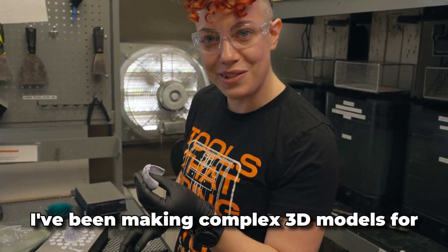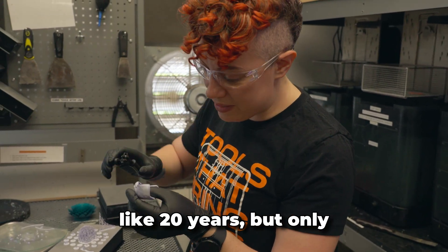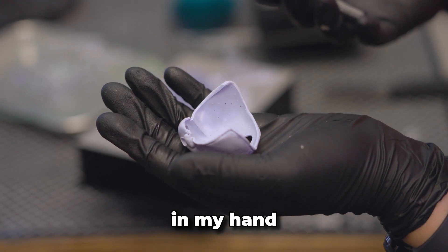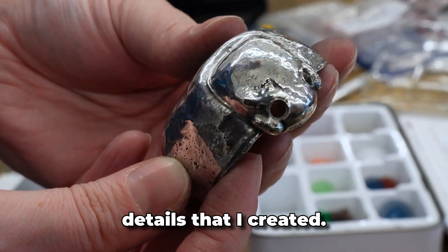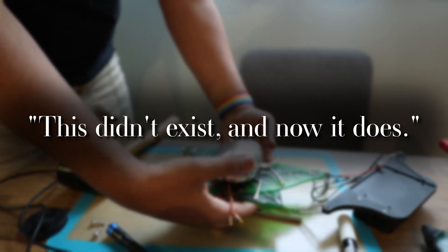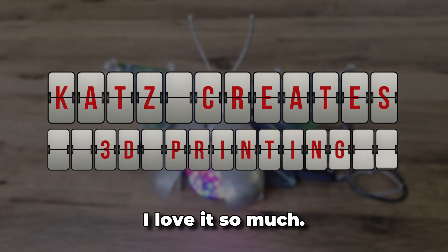I've been making complex 3D models for like 20 years, but only in the last handful have I been able to fold them in my hand and see all of the tiny details that I created. I made this. This didn't exist and now it does. I love it so much.